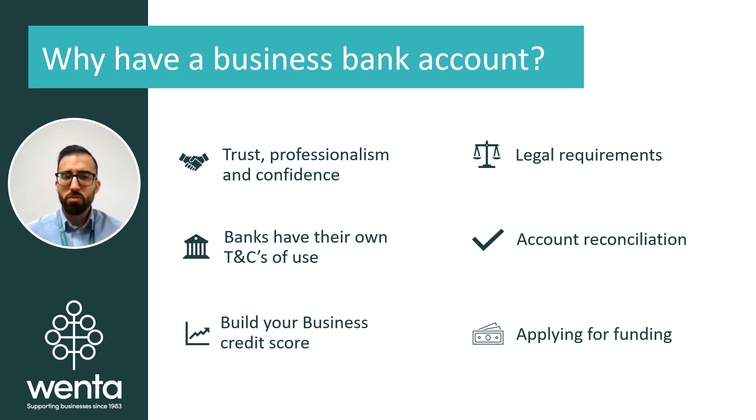Legally speaking, sole traders do not require a business bank account because the business is not its own entity. As a sole trader, you are the business and your business and personal income are treated as one and the same by the tax office. So the law does allow you to use your personal account to do business transactions.